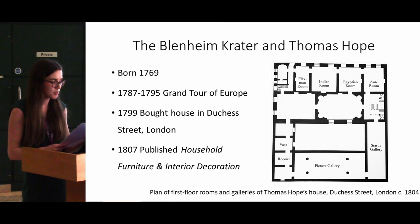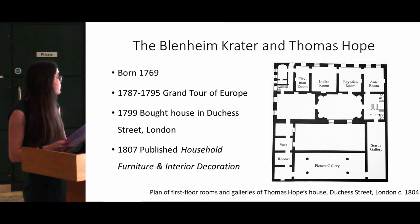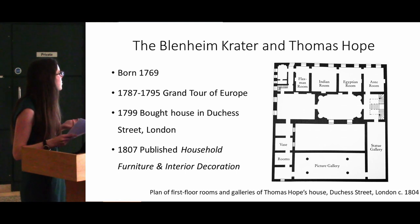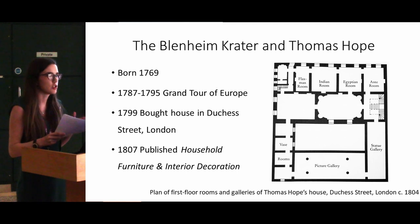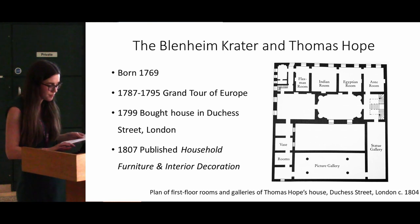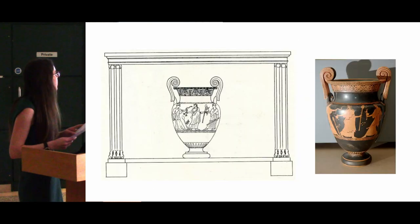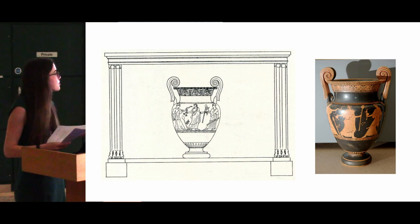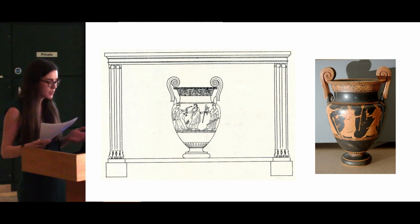In 1807 Hope published a book called Household Furniture and Interior Decoration. The book recorded the layout of rooms and the furniture at his house in Duchess Street in London, which was the location for displaying his collection of antiquities. This floor plan shows the house and it shows that it had four vase rooms, but it also had a picture gallery, a statue gallery, an Egyptian room, and an Indian room — so you can see that it wasn't just Greek vases that Hope was collecting; he was interested in all antiquities from his travels. One illustration from Hope's book actually shows the Blenheim crater itself displayed beneath a table, but we're not sure whether it was actually displayed in his house in this way or whether he just chose to depict it in the book in that way.